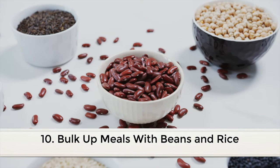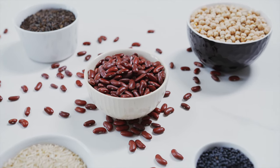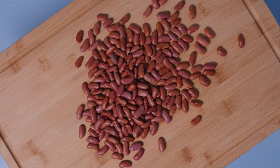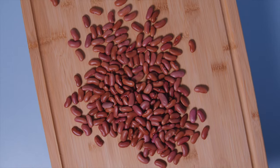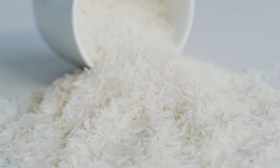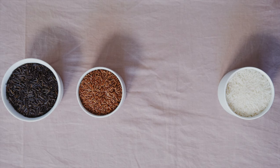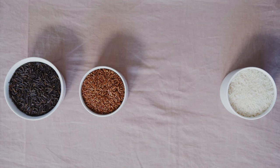Tenth, bulk up meals with beans and rice. Beans and rice have long been labeled as poor man's food, but with good reason — they are fairly cheap, available in bulk, and extremely filling. A little goes a long way, and they are highly versatile foods that go well with just about any dish. Beans tend to have a lot of protein, so if you want to cut your meat consumption they're a great alternative. You can even try mixing beans with meat, such as in a burrito. Rice goes well with any vegetable stir-fry, especially if you need something filling but don't have a lot of vegetables on hand. Beans and rice allow you to use a little to get a lot — a filling, satisfying meal that will keep you satiated until your next meal.